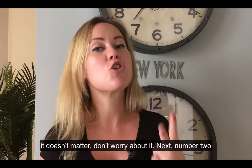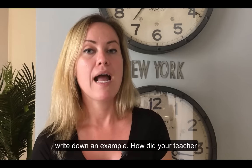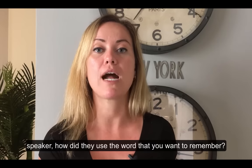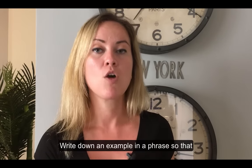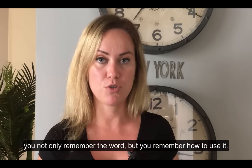Number two: another thing you can do to improve your notes is write down an example. How did your teacher, or the natural fluent English speaker, use the word that you want to remember? Write down an example in a phrase so that you not only remember the word but you remember how to use it.